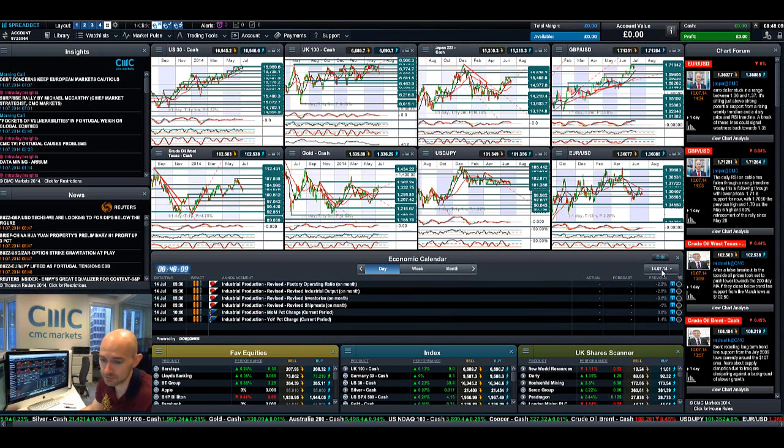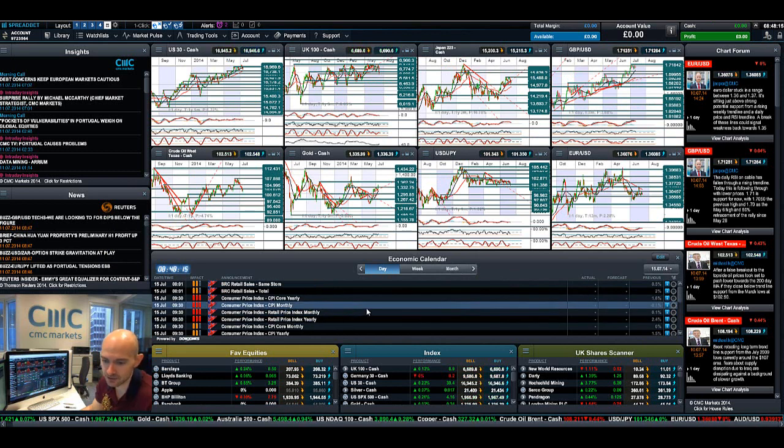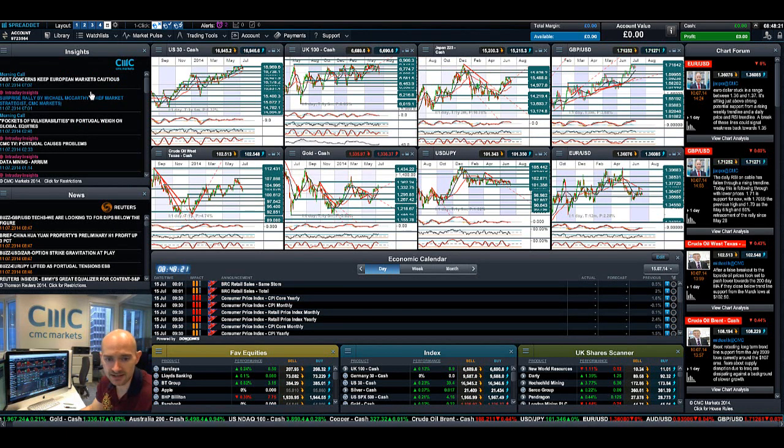There's no economic data out today. Fast forwarding to Monday the 14th, there's nothing really that exciting. On Tuesday you've got CPI data from the UK and RPI data as well, which will be good for cable. Keep your eye on chart form as ever, look at insights for updates from our global analyst team, and join me again on Monday to find out what happened next.